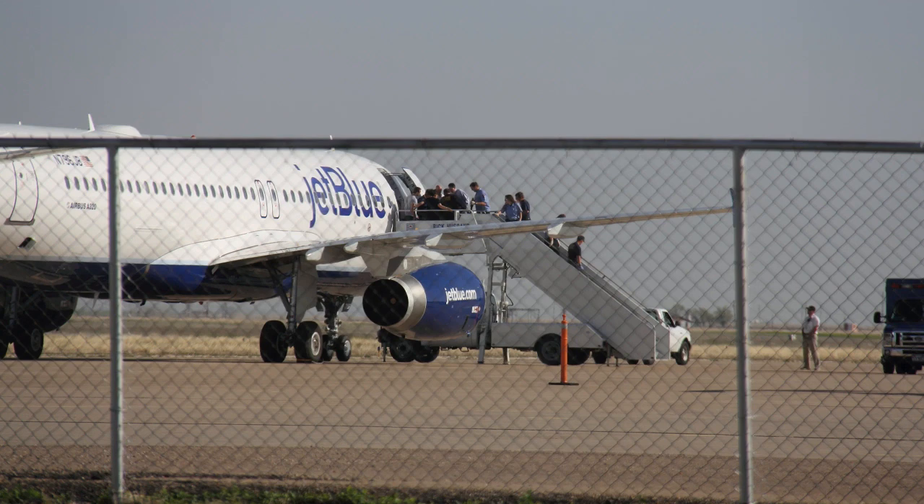JetBlue 191, cleared to land, Runway 22. Thank you, sir. Can you have the airport police standby? You want them to enter from Bravo or Julia? Bravo will be fine. Left turn on Papa and right on Bravo. Left Papa, right Bravo, going to ground, JetBlue 191.